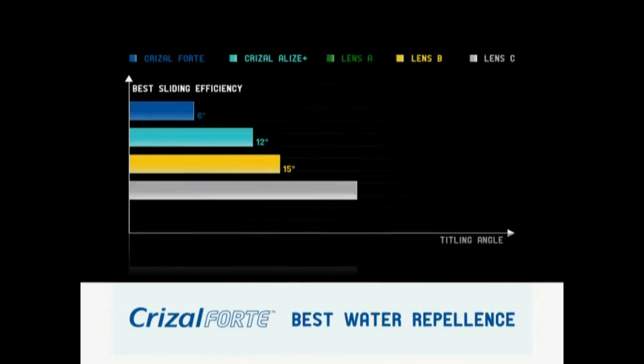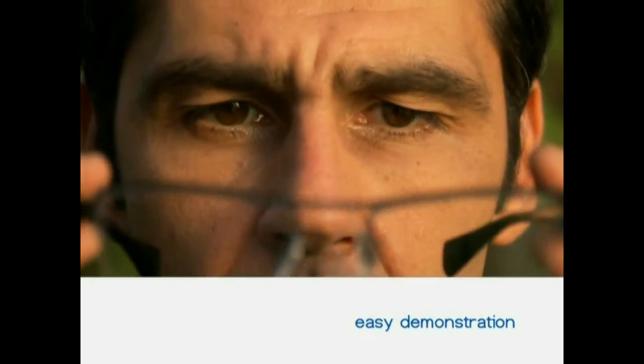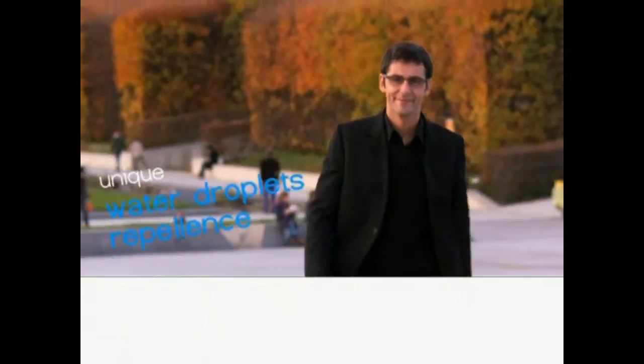Crizal Forte reaches the best performance on the market. The water droplets start sliding at only 6 degrees. This unique benefit can be easily demonstrated to consumers. It allows wearers to enjoy perfect transparency whatever life throws at you.